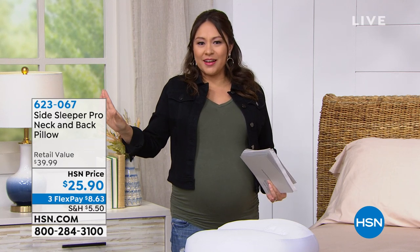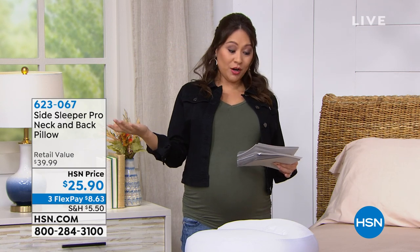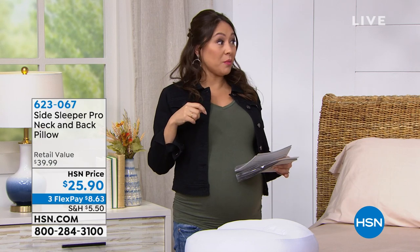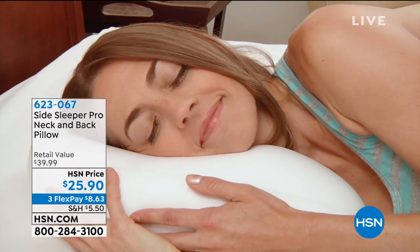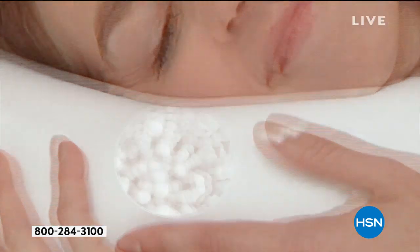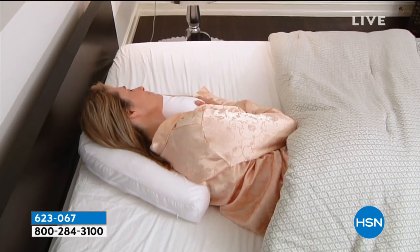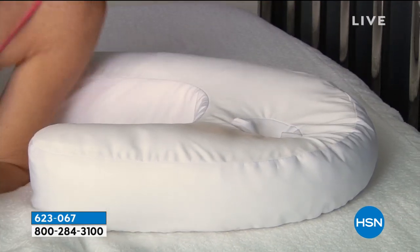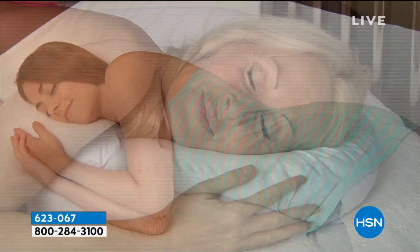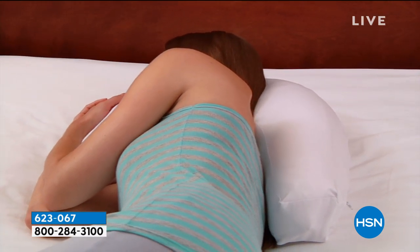Let's start from the beginning. Let's have a pillow that is meant just for you — the side sleeper pro neck and back pillow. We had this back in March, we got it back. So if you've been waiting for it, it's got the micro air beads in it. $25 and some change. If you ever go out and try to find a pillow that's meant for a specific kind of sleeping with cooling — it is not going to be $25.90. We have it today and flex payment is available — three flex payments at $8.63. It's Vonna Bell, my home expert.